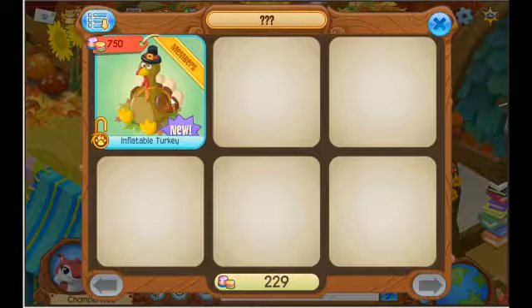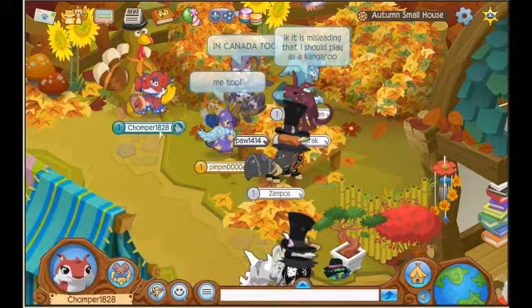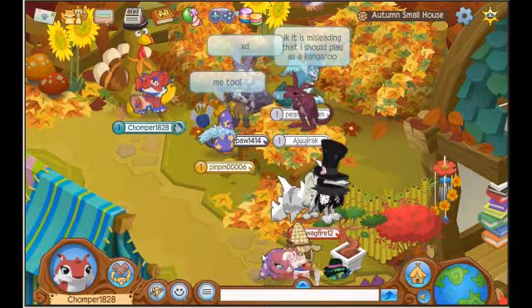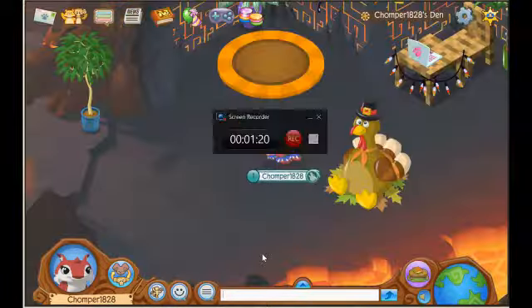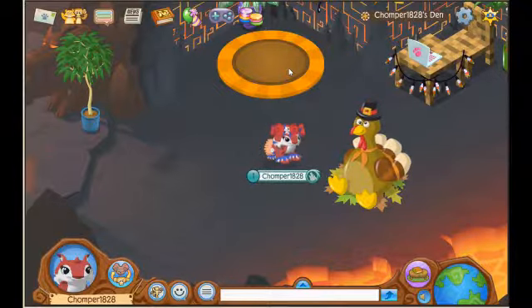It is new and it is 750 gems. I only have enough money to buy 10 or 11 of them. Here is where it was in my den on the first floor — I was all the way up on the second floor.